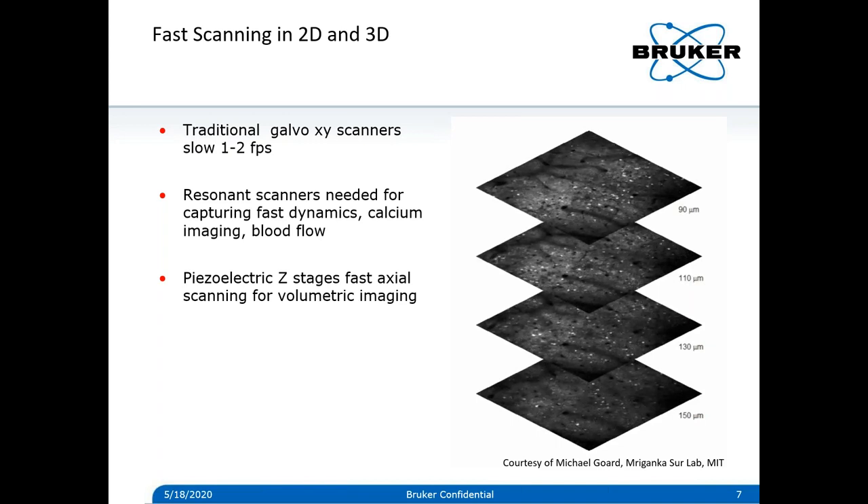In addition to scanning and collecting images in 2D, you can collect in 3D as well with objective lenses mounted on piezo Z stages for fast volumetric imaging. On the right here is some calcium imaging data of neural activity collected in 3D in multiple planes with the piezo — from Michael Gord when he was in Mriganka Sur's lab at MIT — looking at neural activity in 3D.